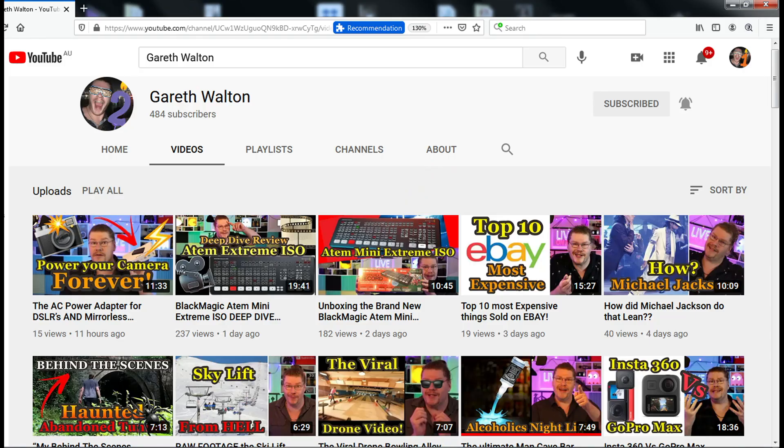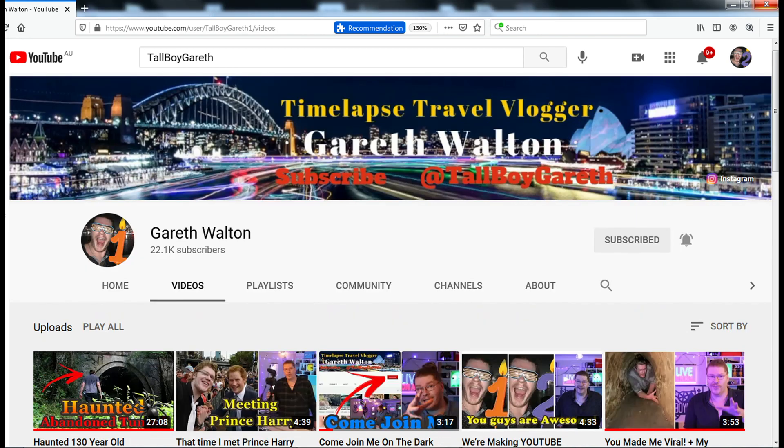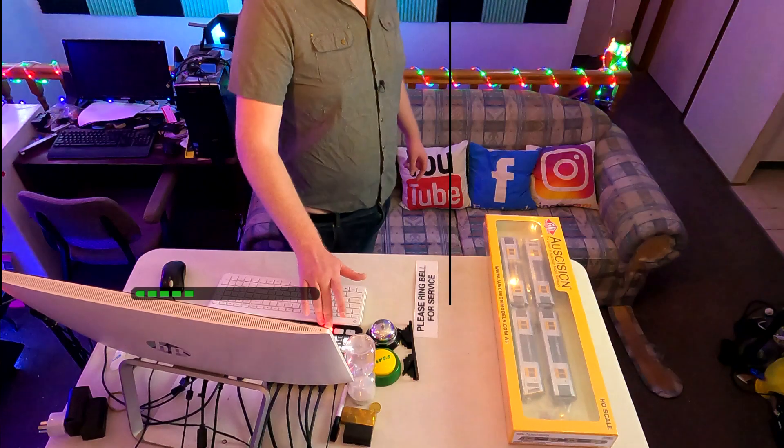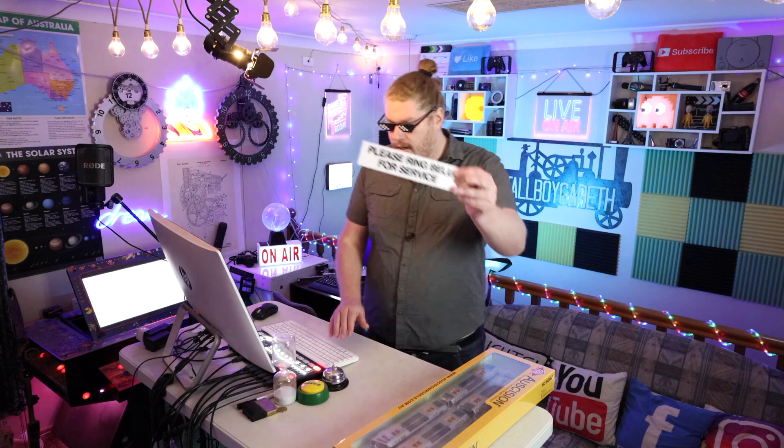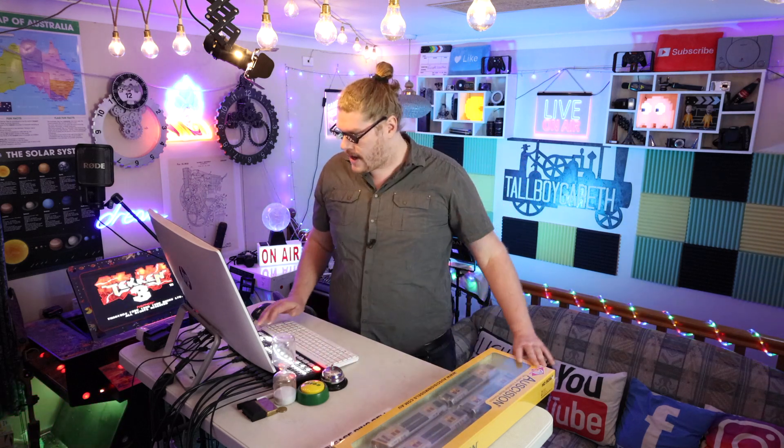If you guys like this video, we are making daily videos on channel 2, and of course we are on channel 1 as well. We make travel vlogs — Instagram, Facebook, YouTube at Tallboy Gareth. My name's Gareth. I love you all. I'll see you for the next video. Peace out.